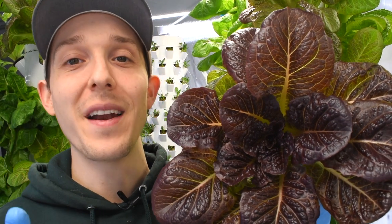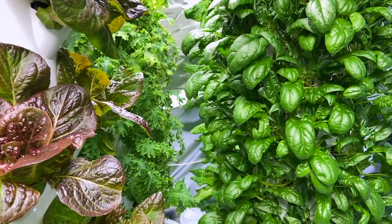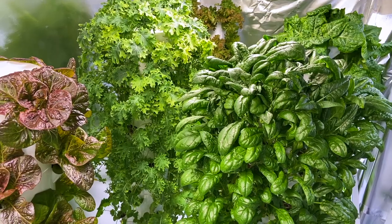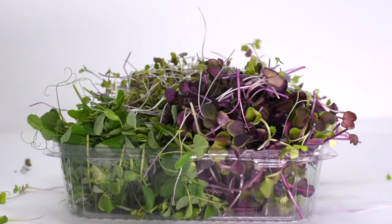So the first benefit of aeroponics is that it grows a more nutritious plant. Welcome, my name is Michael, and in this video I want to tell you about my new indoor vertical farm. This climate-controlled grow room houses eight aeroponic towers and four microgreen growing racks, capable of producing over 300 pounds of food every 30 to 45 days.